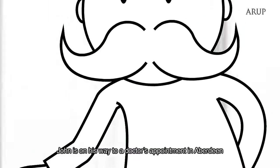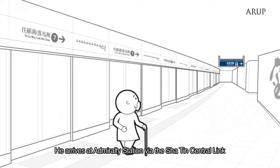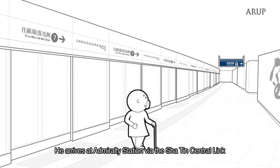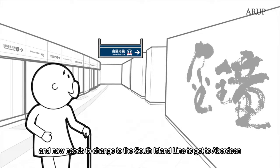John is on his way to his doctor's appointment in Aberdeen. He arrives at Admiralty Station via the Shatin Central Link and now needs to change to the South Island Line to get to Aberdeen.